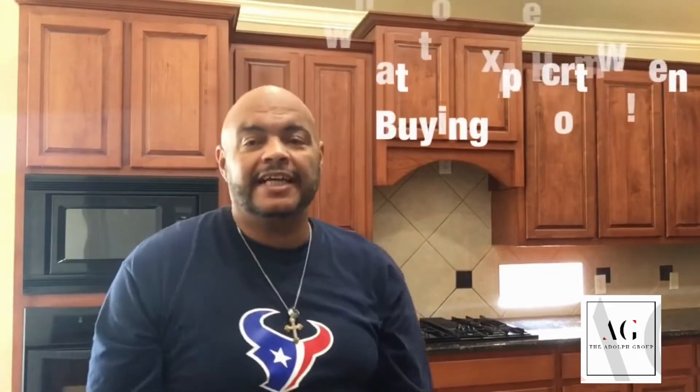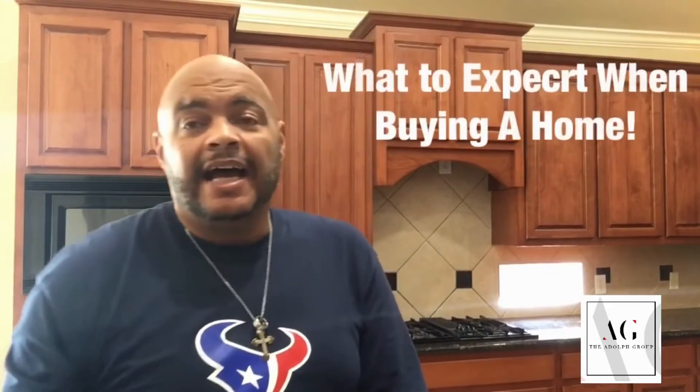Hey guys, Willie Adolph here with Adolph. How are you doing? I basically want to try to help you understand the process of purchasing a home. So let's go into it.